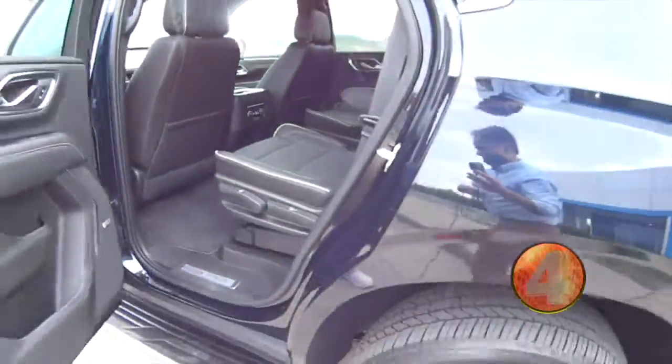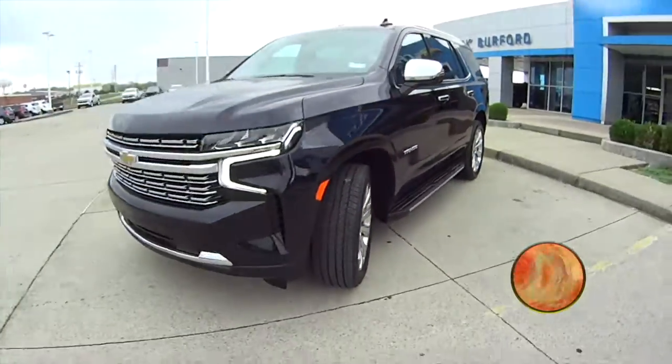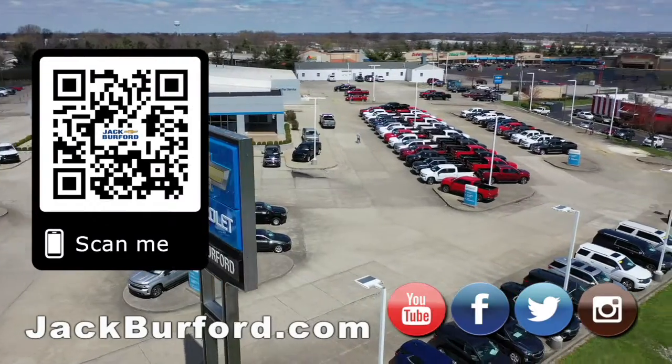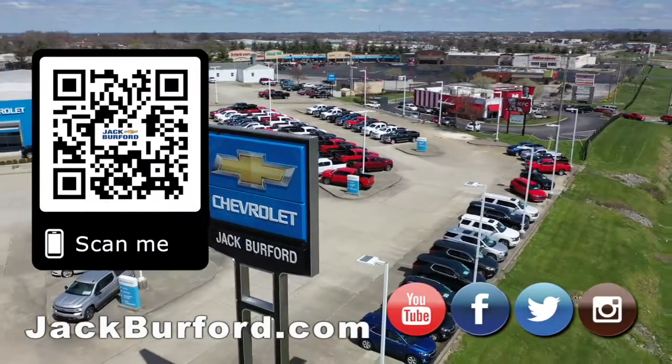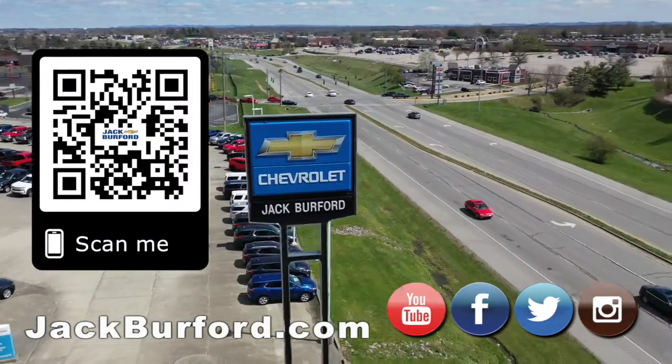Check it out at jackburford.com. We'll see you all next time. The hurricane's coming — why would you buy a vehicle anywhere else? Make sure to visit us at jackburford.com and subscribe to our YouTube channel.